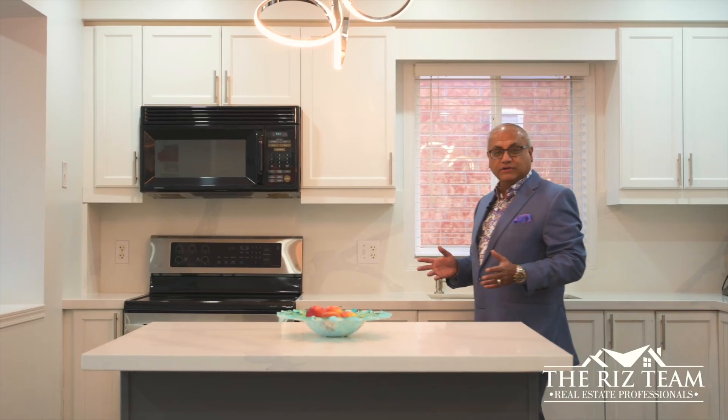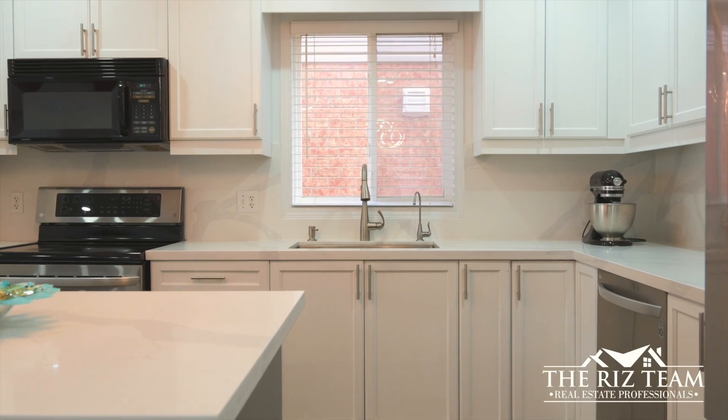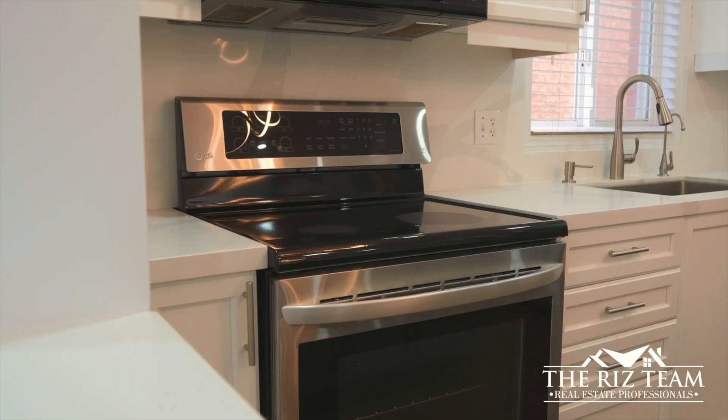The upgraded kitchen offers quartz countertops and backsplash, stainless appliances, and a center island overlooking the main floor. This floor also features a dining room, a two-piece bathroom, and interior access to the garage.